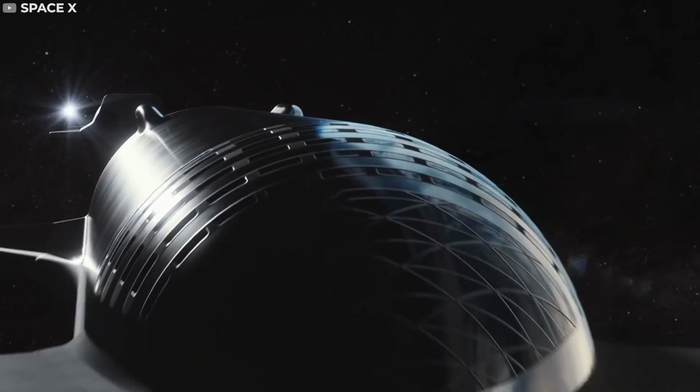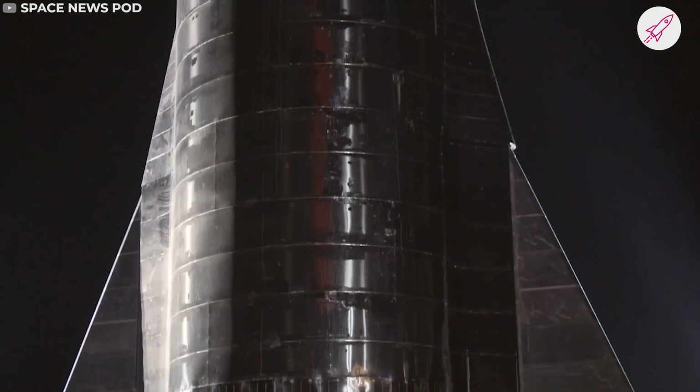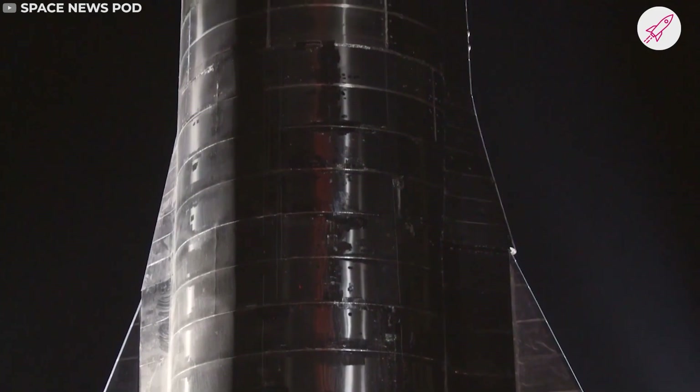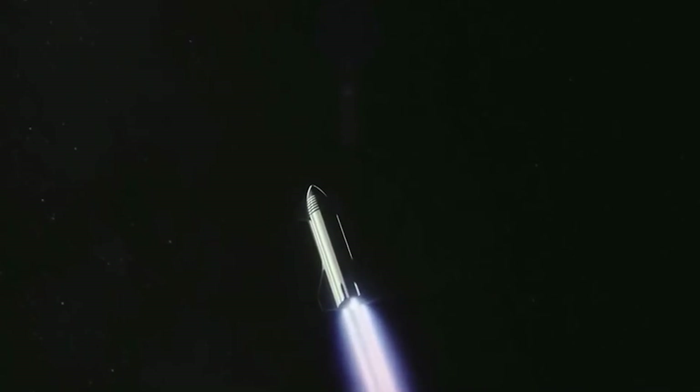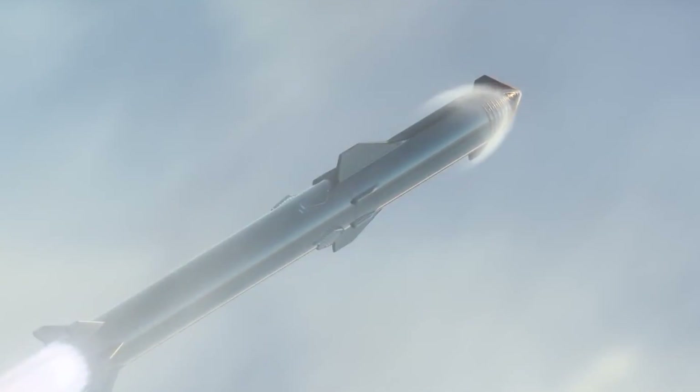The new Starship is novel for a number of reasons, but the most remarkable feature is its steel frame. Steel is many times heavier than aluminium, carbon fibre, and other materials usually used in rockets. This makes a huge difference when a rocket is trying to break through the Earth's atmosphere. Even an extra ounce of weight can adversely affect the success of a mission.